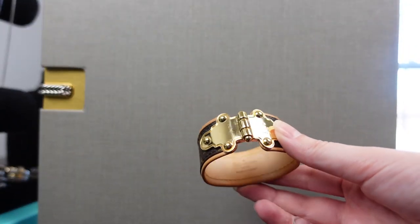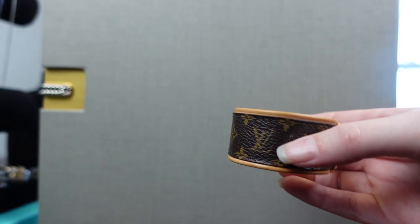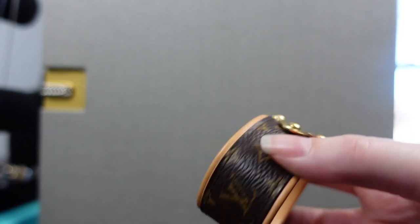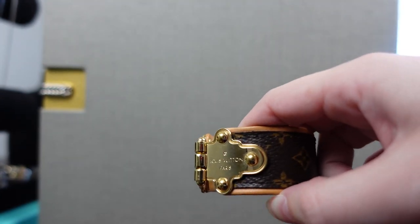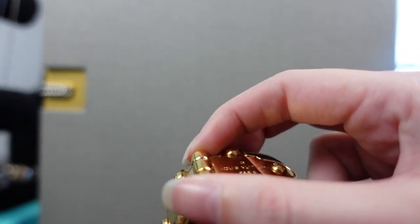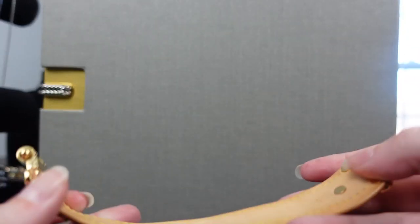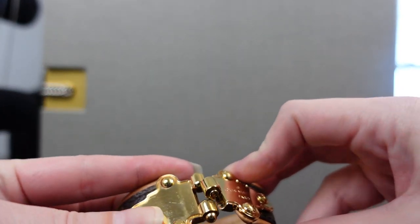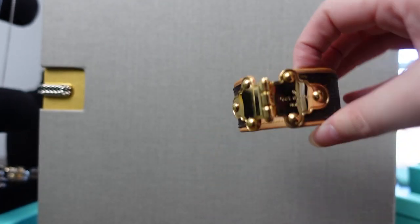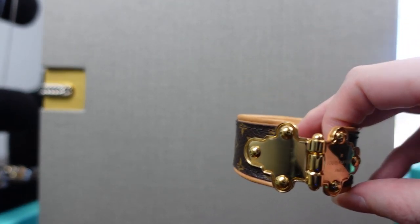One more bracelet to show you — my Louis Vuitton bracelet. I don't believe this exact one is made anymore. It does have the Vachetta leather as well as the small monogram going around the sides. The lock says Louis Vuitton Paris on it and it just clips to open, pulls apart, and then snaps back into place. I just wanted to show that even though it's not necessarily luxury jewelry, it is from a luxury fashion house.